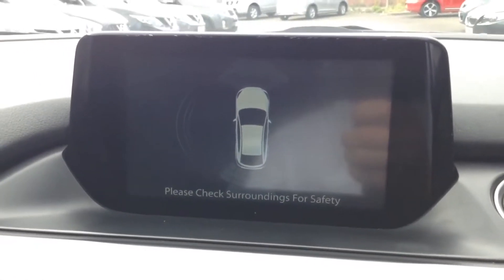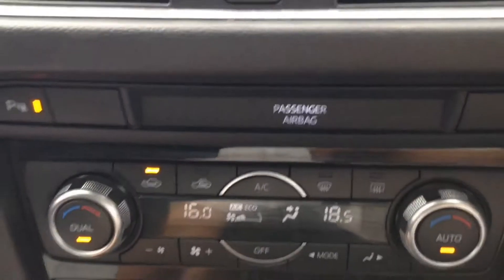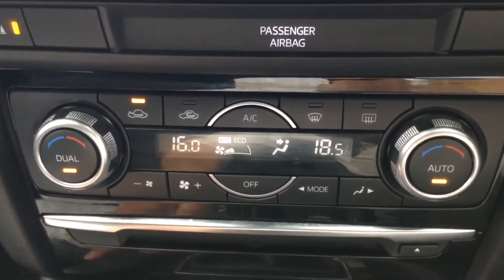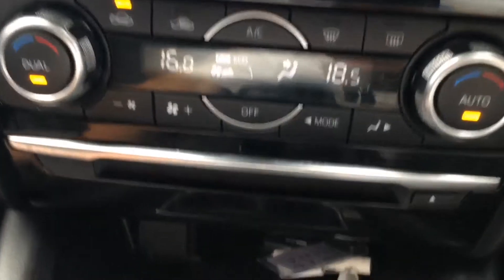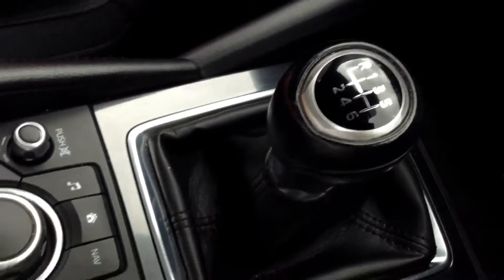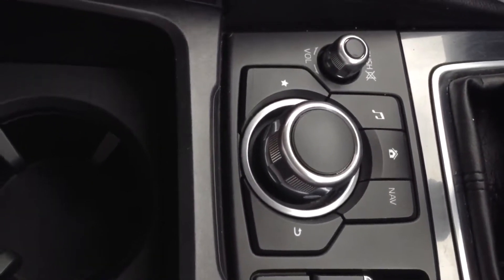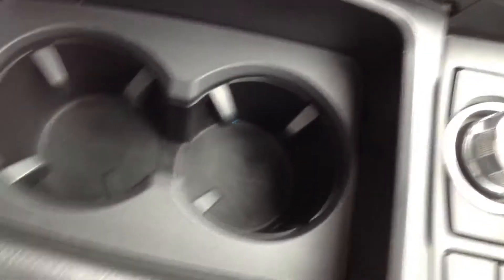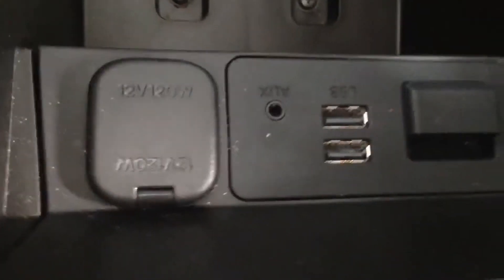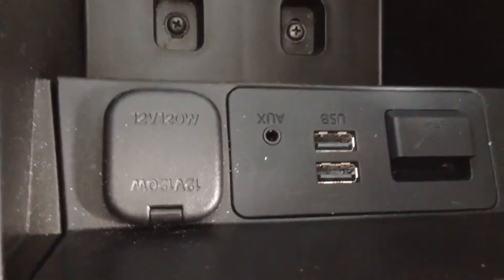Just to the right of the screen is the start-stop engine button, which works in conjunction with the intelligent key. The centre console features dual-zone automatic climate control to manage temperature independently on each side. There's a CD player just below it and a 12-volt socket. We have the 6-speed manual gearbox, electronic parking brake, and multimedia navigator to control the stereo. There are cup holders, a storage compartment beneath the armrest, plus AUX inputs, an SD card slot for the sat nav, two USB slots, an AUX input, and a 12-volt socket to keep devices powered or charged.